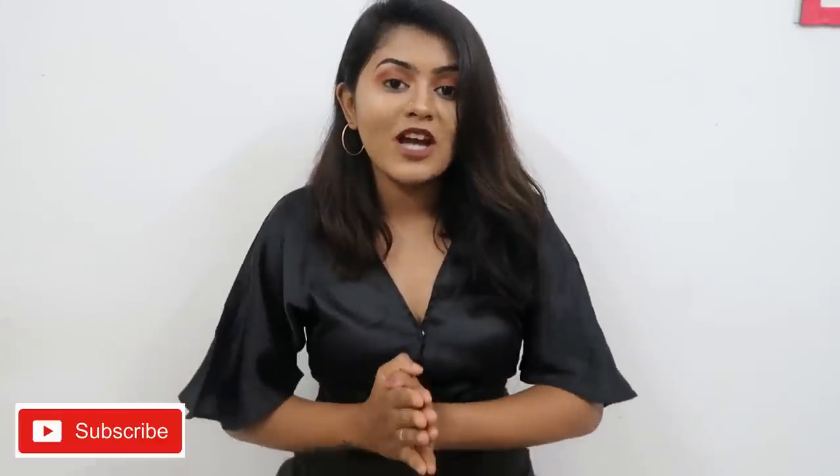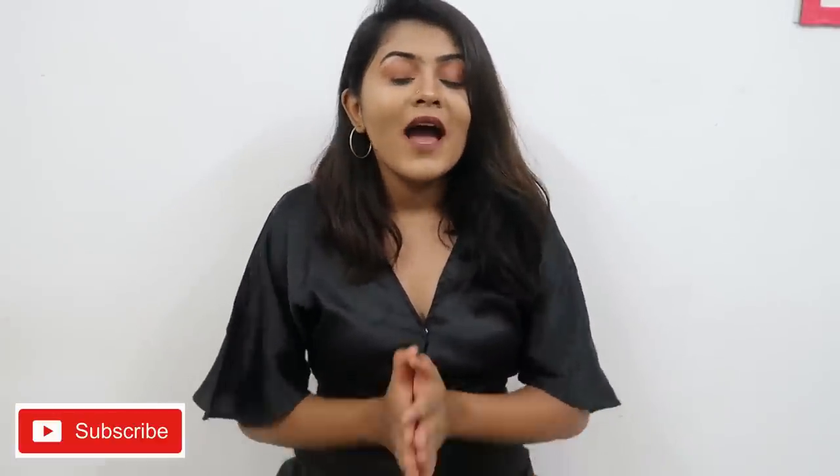Hi guys, this is Somya, welcome back to my channel. Today's video is an under-500 Flipkart haul and I'll be trying on the products and letting you know what I feel about them. I don't buy all the clothing together — I just pick up whatever I like, put it in the cart, wait until the price drops, and then buy. Before getting into today's video, make sure you subscribe to my channel and like this video!